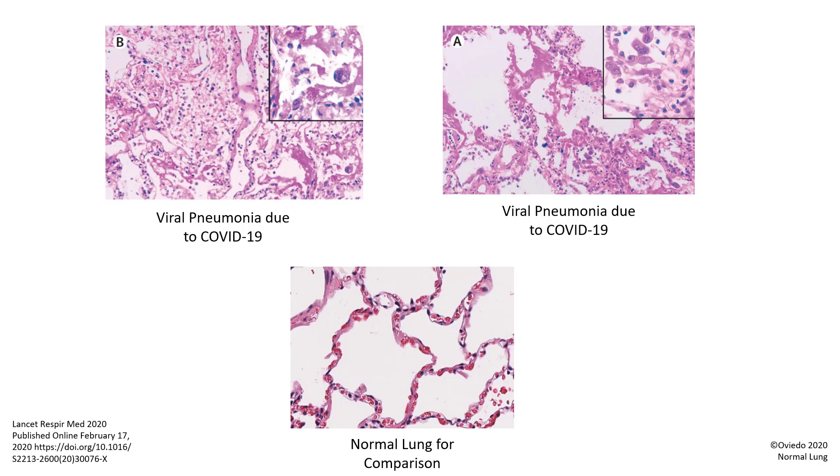SARS-CoV-2 is the name of the coronavirus that causes this new disease called COVID-19. Even though modern medicine can tell us a lot with studies done on blood and radiology studies done on sick patients,